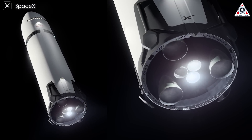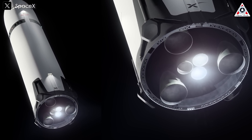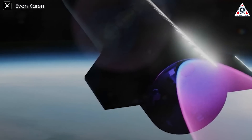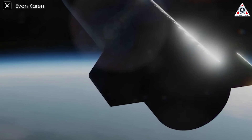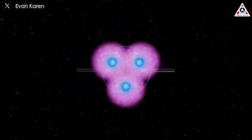Another rendering illustrates the HLS Starship firing two of its six Raptor engines during a braking burn as it approaches the moon. This flexibility in engine management highlights Starship's adaptability in lunar conditions, where there is no atmosphere and gravity is just one-sixth of Earth's. For landing, Starship may not need to engage all three Raptors, further optimizing fuel use and control.